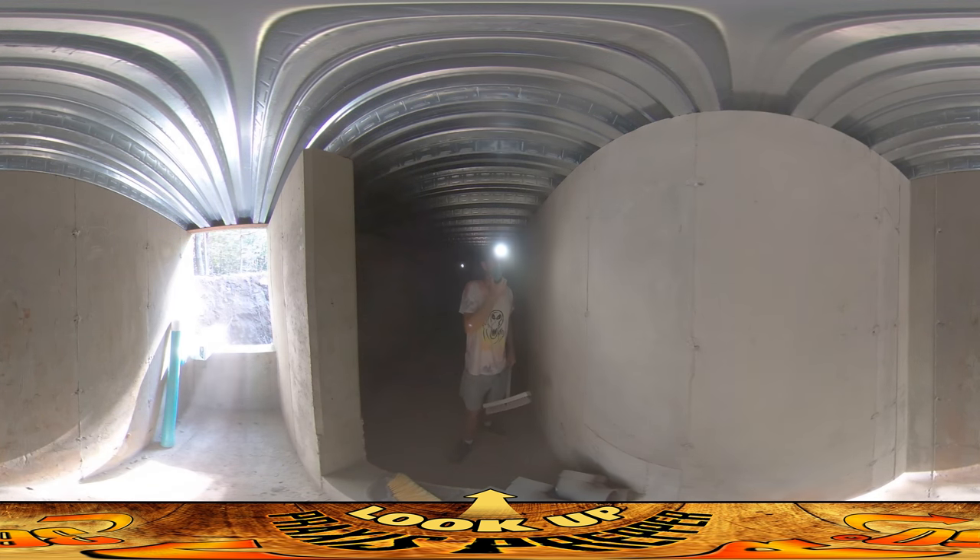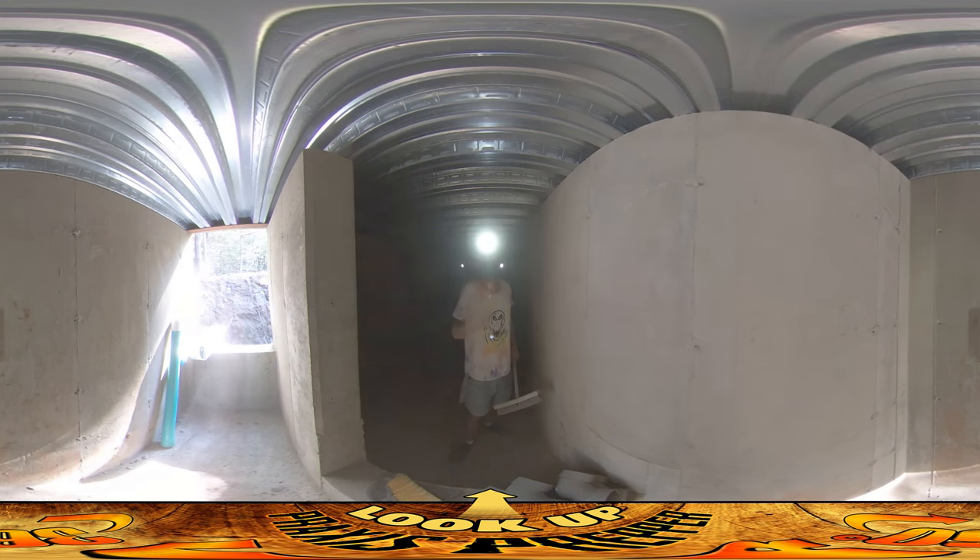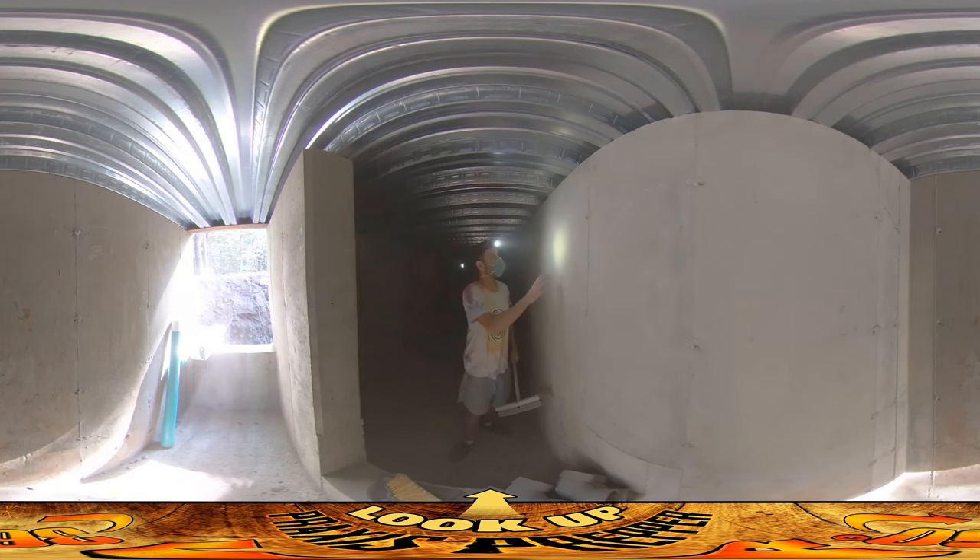Even once the light tubes go in, I think it would benefit from having some additional brightening in here. We're going to have electric lights, but also painting the walls white would help, and that can seal in all of this dust on the wall.